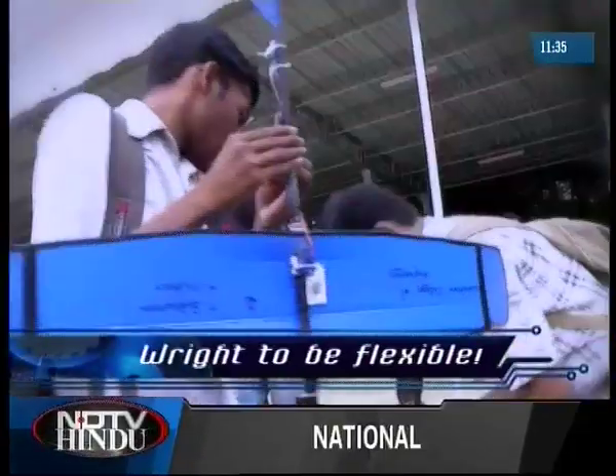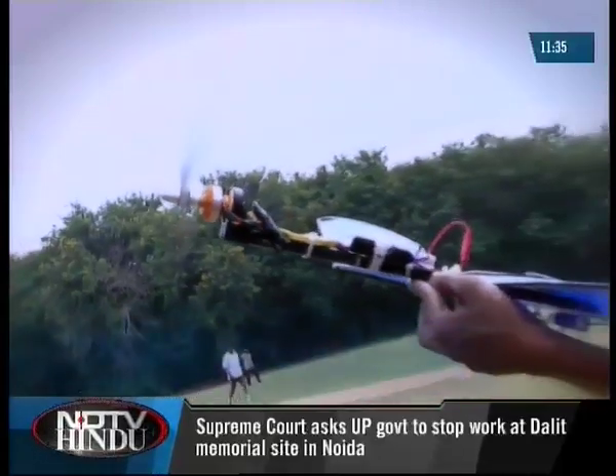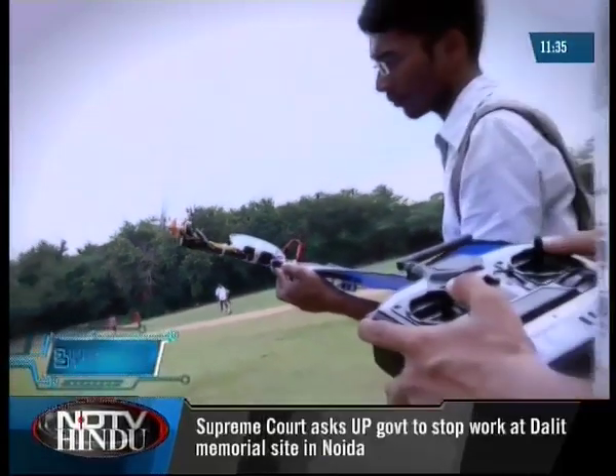Frequency is a crucial aspect for aerial vehicles — no two planes can operate on the same frequency, or else one person's remote will end up flying another's chopper.